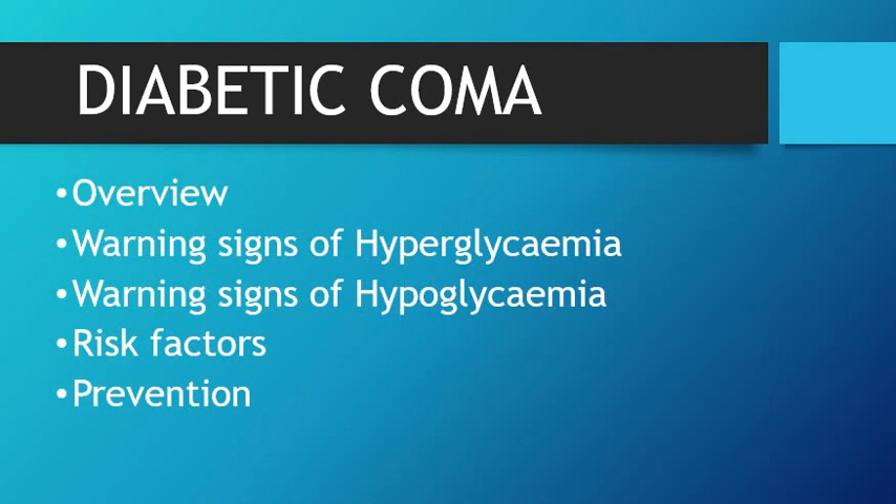In this video, I will give you an overview on diabetic coma, tell you about some of the warning signs of hyperglycemia and hypoglycemia. We'll also talk about the risk factors and how we can prevent this serious complication. At the end of the video, I will be telling you what to do if you are at a place where someone is experiencing this medical emergency, so stay till the end.